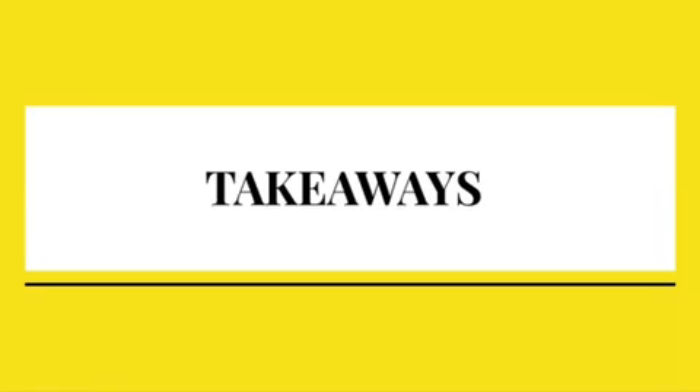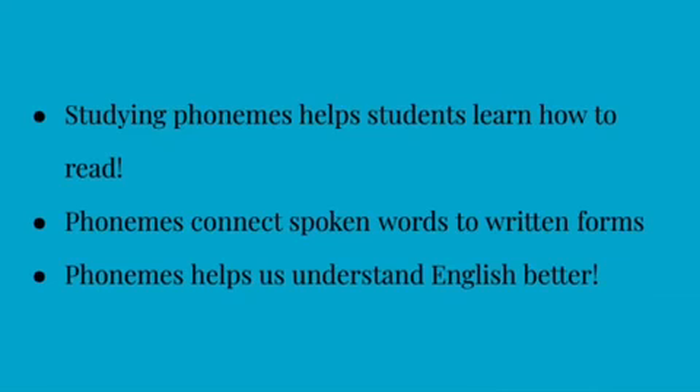So now let's go back and see what our big takeaways were from this video. Studying phonemes helps students learn how to read. When students can identify the sounds that letters produce, they learn to connect spoken words to their written forms, which gives writing words meaning. English can be a very hard language to understand, but knowing how phonemes work can help anyone understand English a lot better.